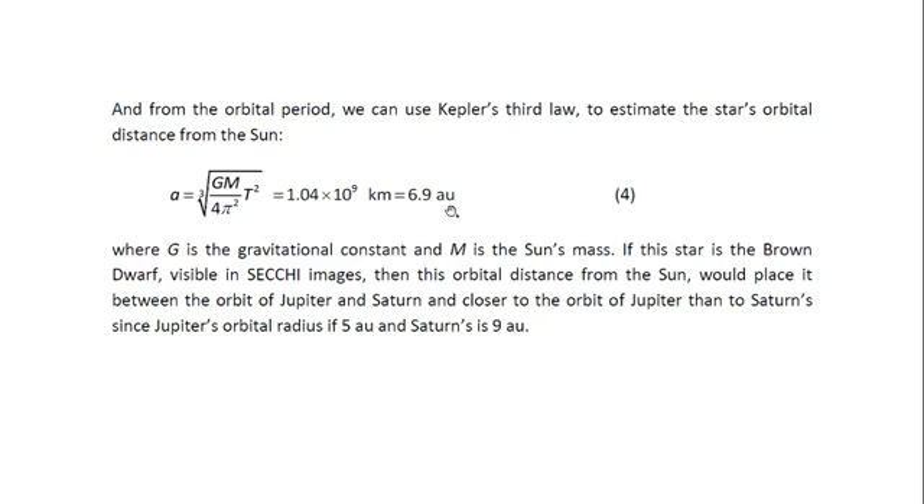If the star is the brown dwarf star visible in such images, then this orbital distance from the sun would place it between the orbit of Jupiter and Saturn, and closer to the orbit of Jupiter than to Saturn's, since Jupiter's orbital radius is 5 AU and Saturn's is 9 AU.